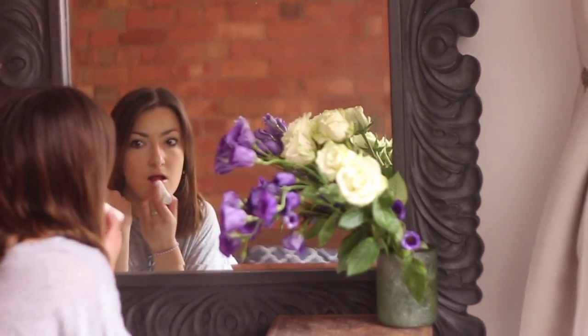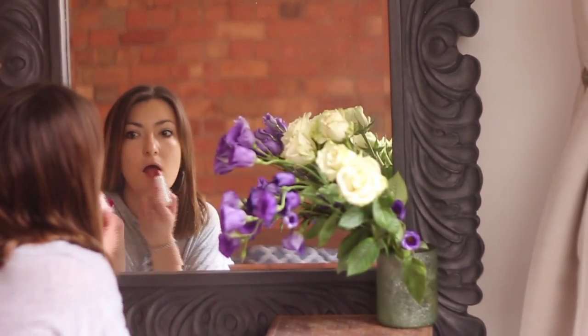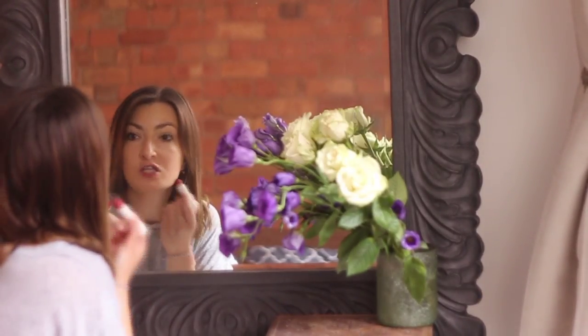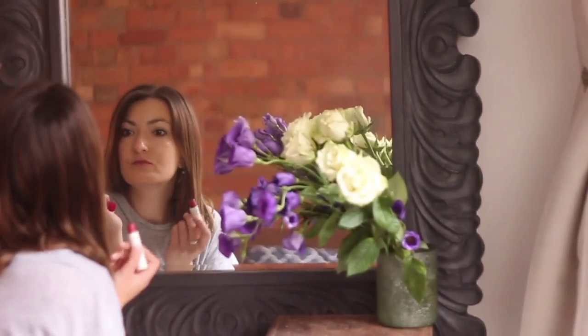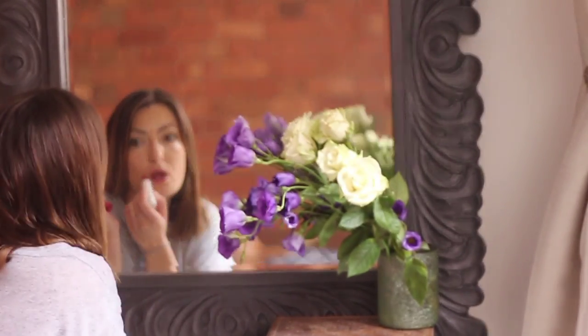I'm just using a tinted lip balm. It's tinted like a lovely cherry red colour and I find it really holds well to your lips — it's quite durable. It's also so moisturising as well, oh it's so soothing.